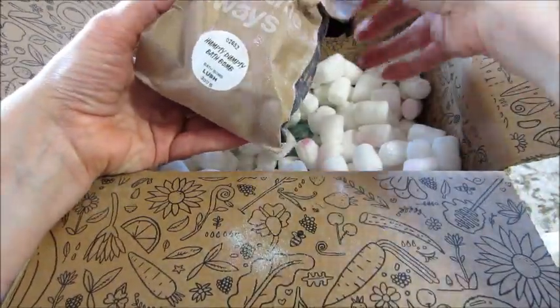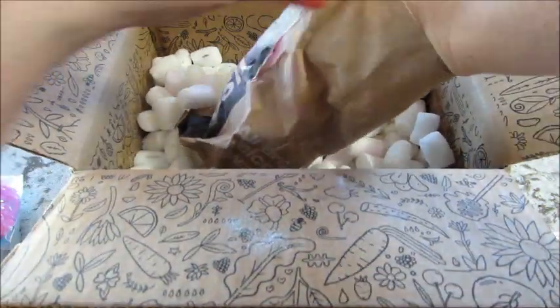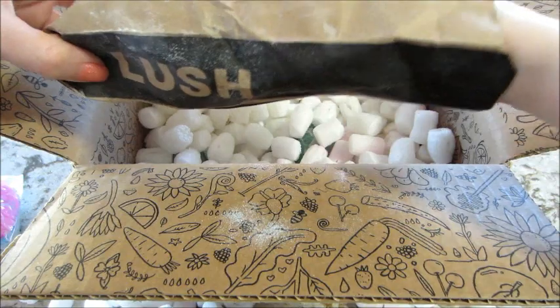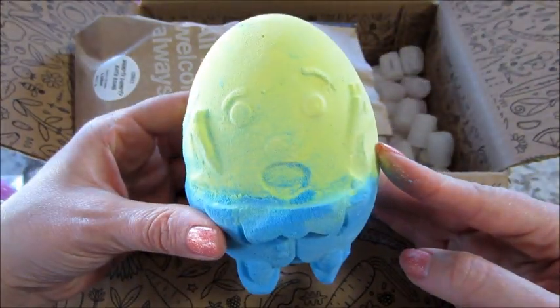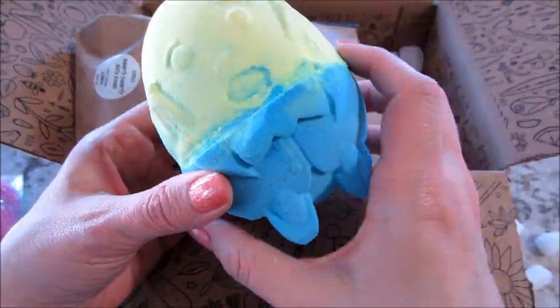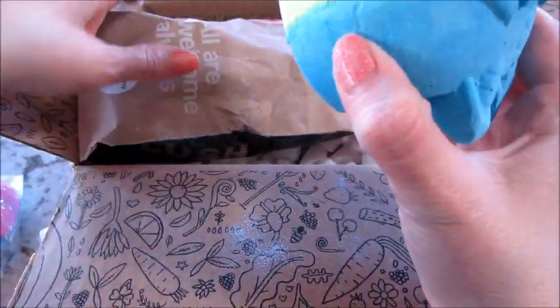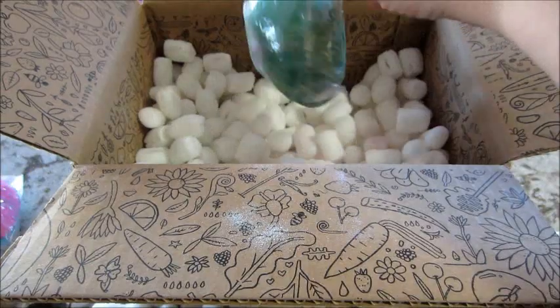And this one is the Humpty Dumpty bath bomb. This one's huge — oh my gosh, how adorable. For comparison, my hand — this thing is massive. And it came nicely intact; sometimes they get a little damaged when they're in the box.